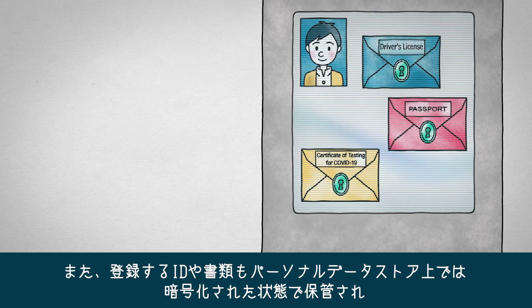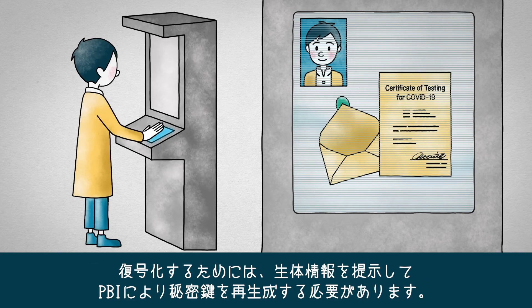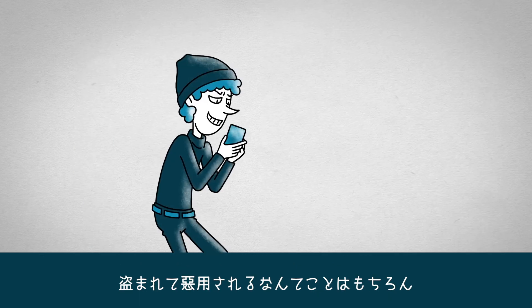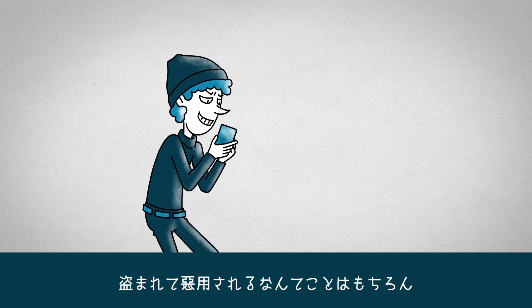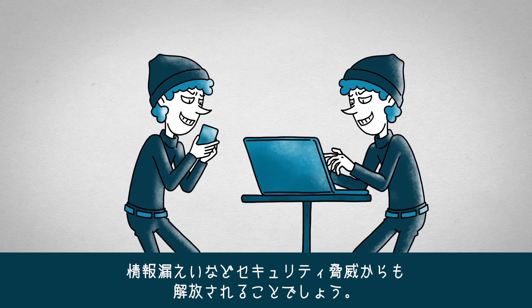Furthermore, registered IDs and documents are stored in an encrypted state on the personal data store, and they cannot be decrypted without the PBI private key, which is regenerated from biometric data newly captured from the person. It cannot be stolen and used maliciously, and it is also free from other security threats such as information leakage.